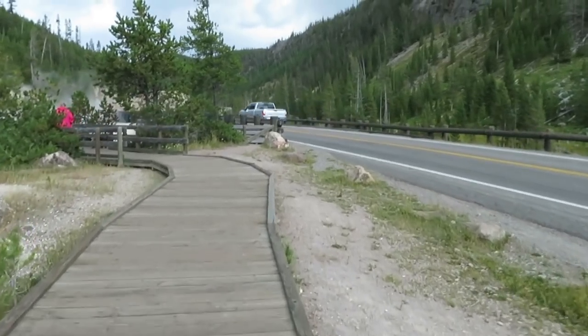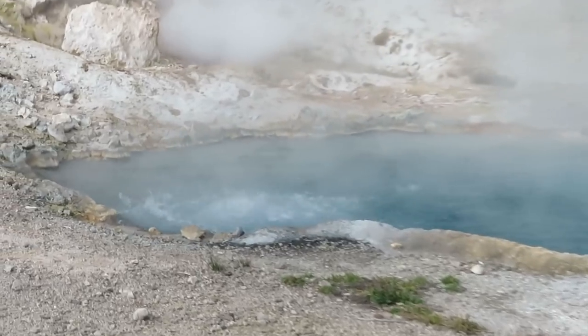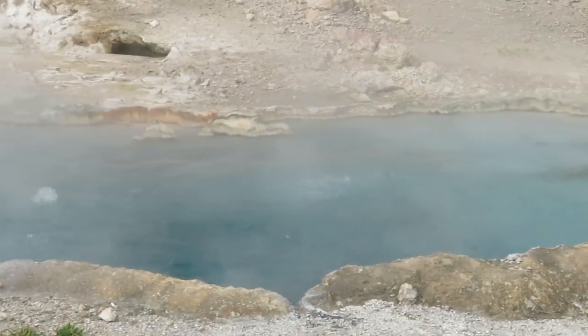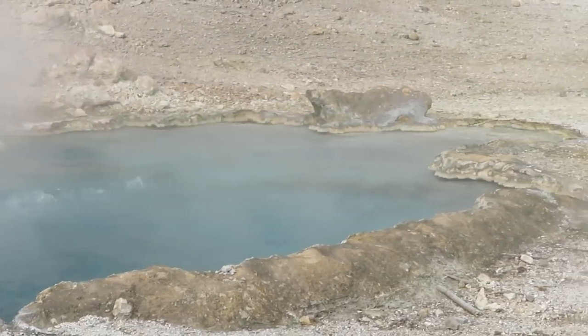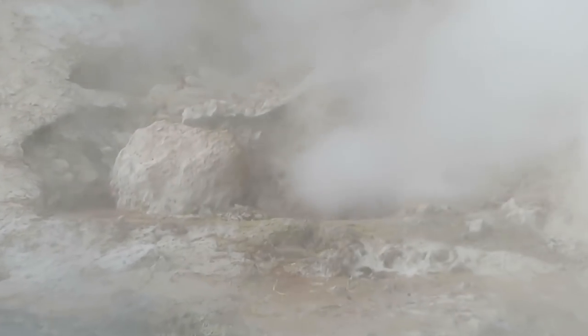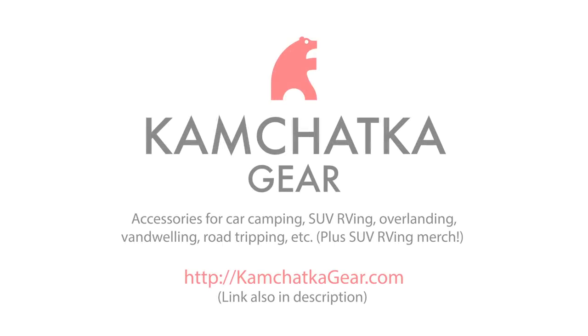We are at our last little roadside stop for the day — another thermal feature called Barrel Spring. That was neat. This is the best of the little roadside springs so far. But that's it for this adventure, that's it for today. Hope you enjoyed the video and the adventure. Let me know what your favorite part was and if you have any questions. Thanks for watching!